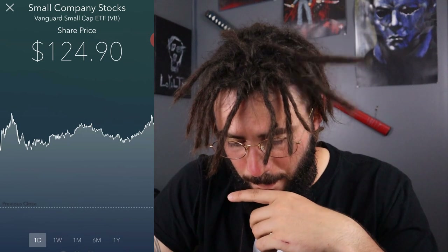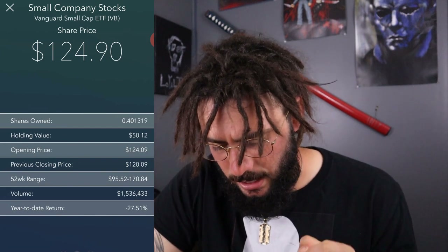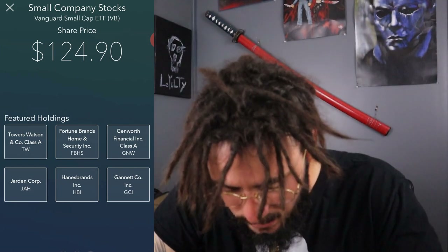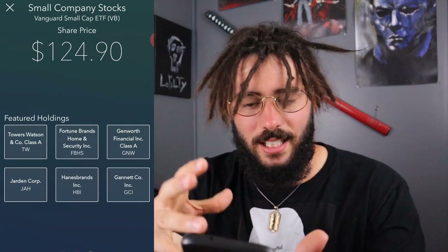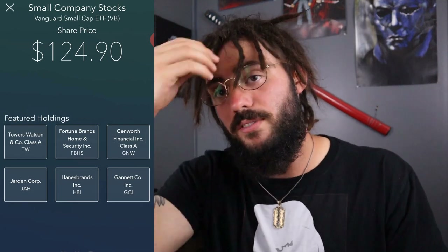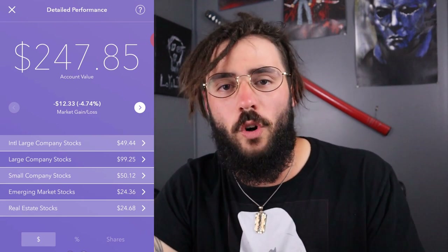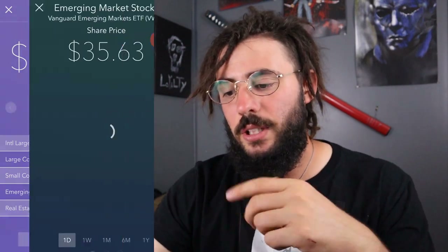Let's see small cap stocks — the VB small cap ETF. I own a little less than half a percent of a share and it's down 27% over the past year. Holdings include Towers Watson, Gannett, Hanes Brands, and Fortune — none of these stocks are on my radar like my other stuff. I just did this to kind of see how it will work for a dollar a day over time. With small cap stocks I'm not sure, but I guess I can trust Acorns since they're professionally managed as far as the picks for these different portfolio styles.